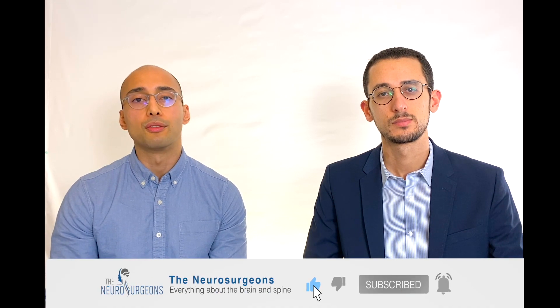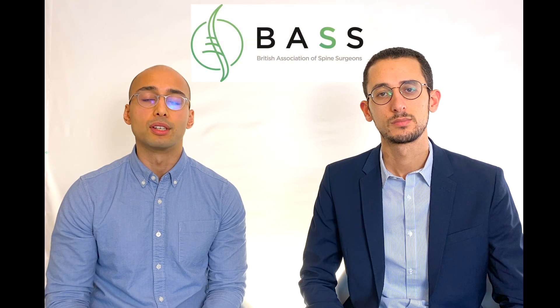The details of a microdiscectomy operation are an entire video in themselves, which Mohamed and I will make. In the meantime, you can find information about the benefits and risks of this operation on the British Association of Spinal Surgeons website, which we'll link below.